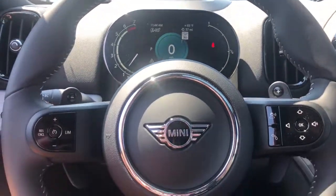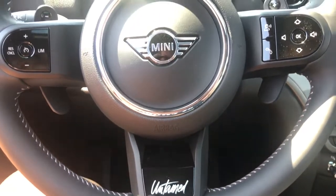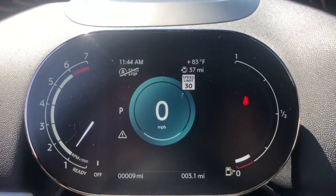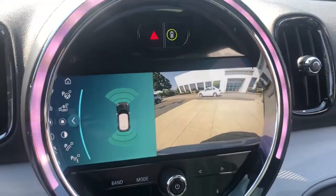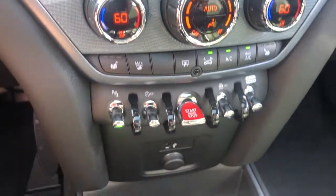Heated front seats, electronic stability control, aluminum wheels, dual zone AC, leather steering wheel, and rain sensing wipers make weekend getaways a blast in this sprightly Countryman. Come in for a fun and easy test drive — our team will make it the best part of your day.